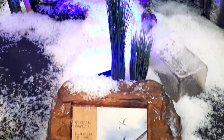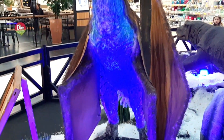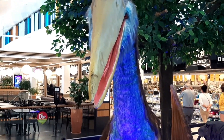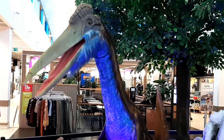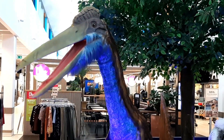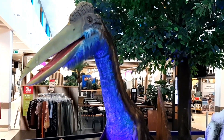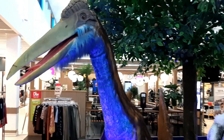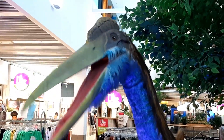Quetzalcoatlus — this is known as the largest flying reptile to ever exist, from the late Cretaceous period. This animatronic is one of my favorites because of how worn down it looks. You can hear the creaking clearly when it moves and the whole body shakes when it's moving its head. I find it super entertaining and really amazing. It's still a really impressive animatronic and it's quite tall.